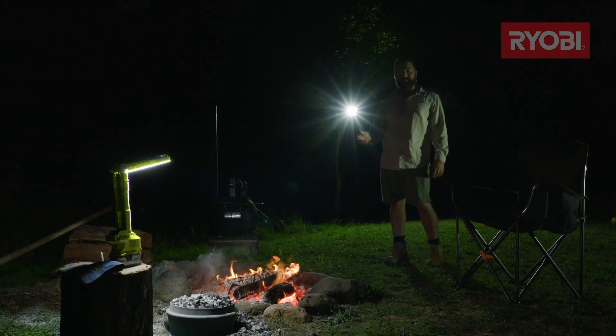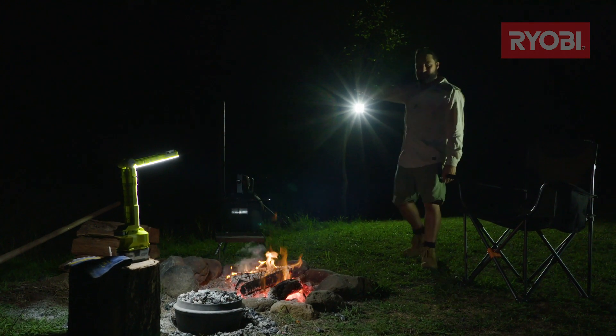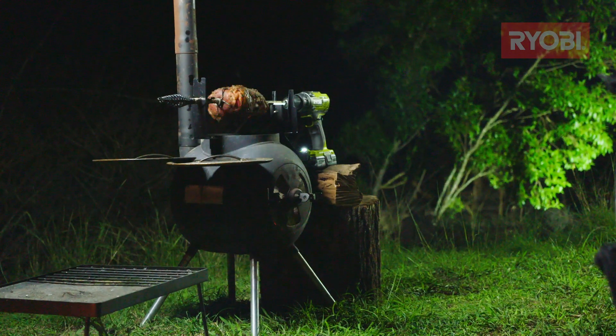One thing I don't like about cooking around lights is bugs. So what I do is put my brightest light away from the campsite, which attracts the bugs over there and not around my dinner.